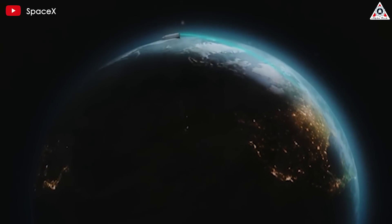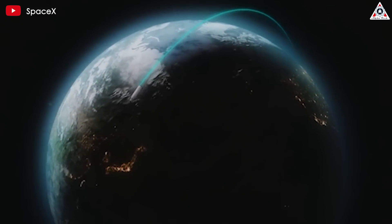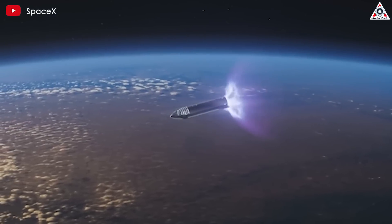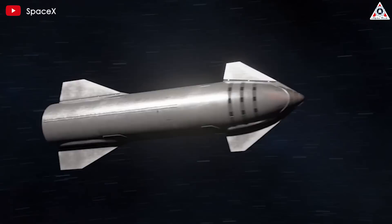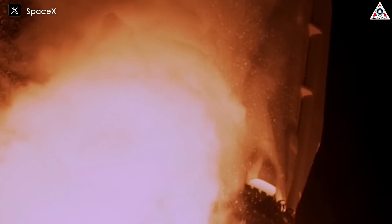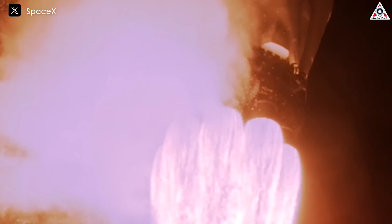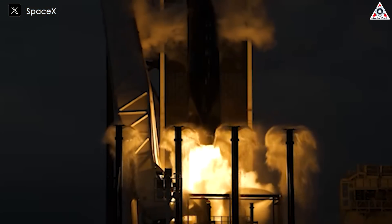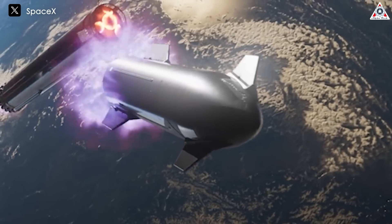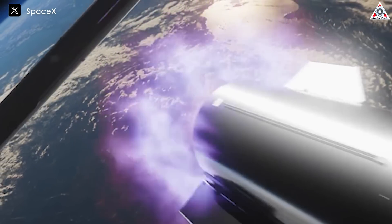The specific impulse for vacuum engines always exceeds that of sea-level engines. In a vacuum, there is no atmosphere to provide pushback against the expelled gas, unlike at sea level where the ambient atmosphere contributes to thrust. For instance, SpaceX's Falcon 9 employs the Merlin engine, which exhibits a specific impulse of 282 seconds at sea level and approximately 311 seconds in a vacuum. Therefore, it's only natural for the Raptor vacuum to possess greater power compared to its sea-level counterparts.